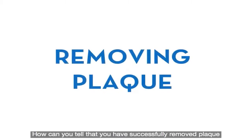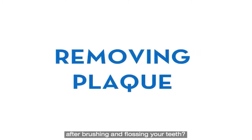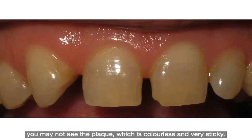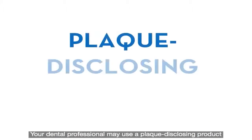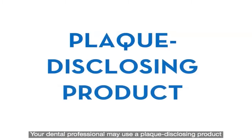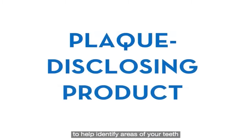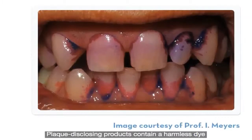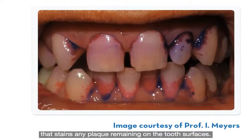How can you tell that you have successfully removed plaque after brushing and flossing your teeth? While you may be able to see food particles, you may not see the plaque, which is colourless and very sticky. Your dental professional may use a plaque disclosing product to help identify areas of your teeth that you've missed after completing your oral care routine. Plaque disclosing products contain a harmless dye that stains any plaque remaining on the tooth surfaces.